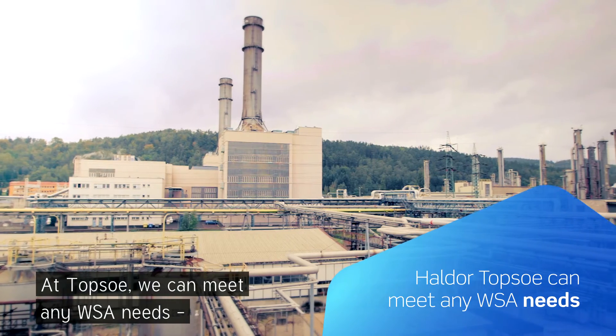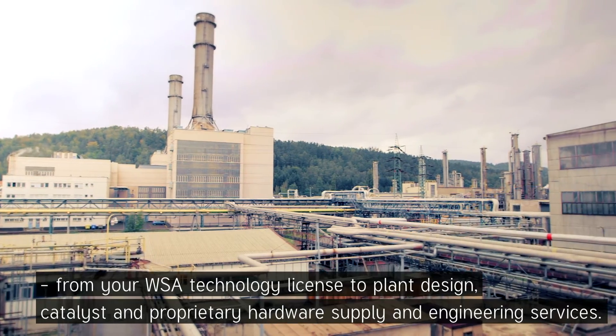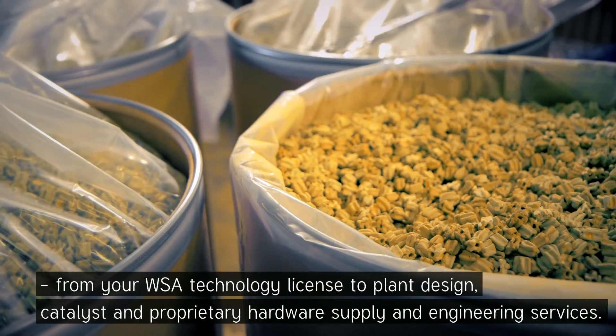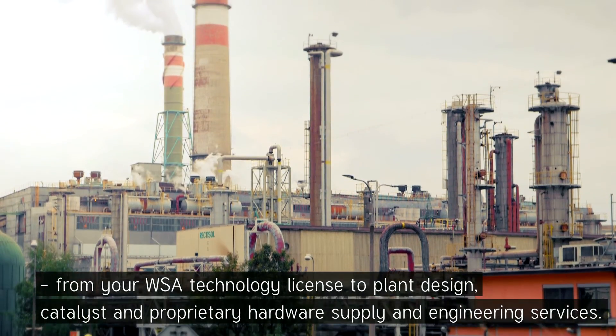At Topsoe, we can meet any WSA needs, from your WSA technology license to plant design, catalyst, and proprietary hardware supply and engineering services.